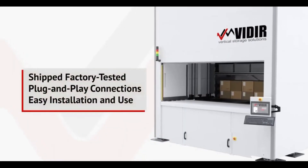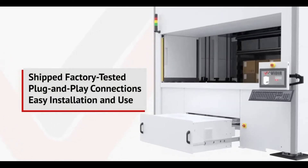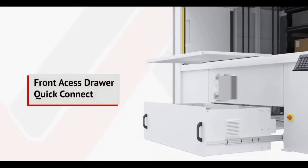The Veeder VLM is shipped factory tested and offers plug-and-play connections for easy installation and use, as well as a front access drawer and quick connect ease for simpler maintenance.